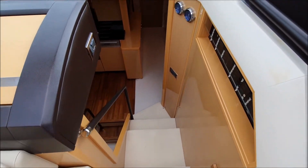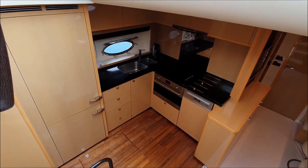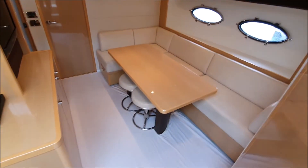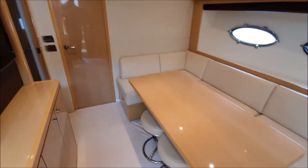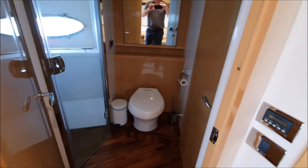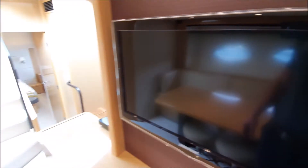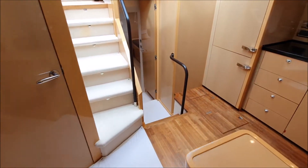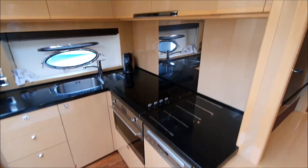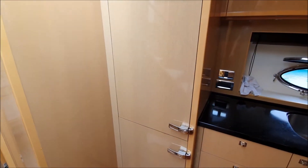Moving forward and downstairs, we have a galley here on the port side and the dinette to starboard. Day head here to port — it's a separate shower and doubles as an en-suite for the forward VIP cabin. There's loads of storage above and below the counter in the galley — you can hear the dishwasher working. Upright refrigeration as well.